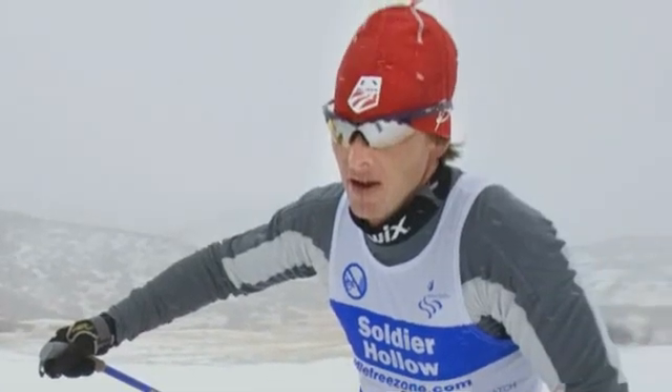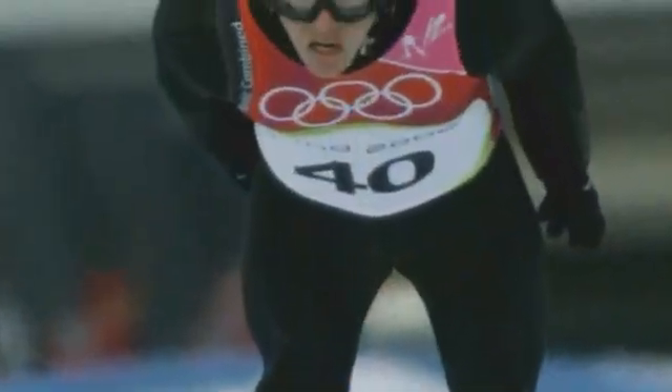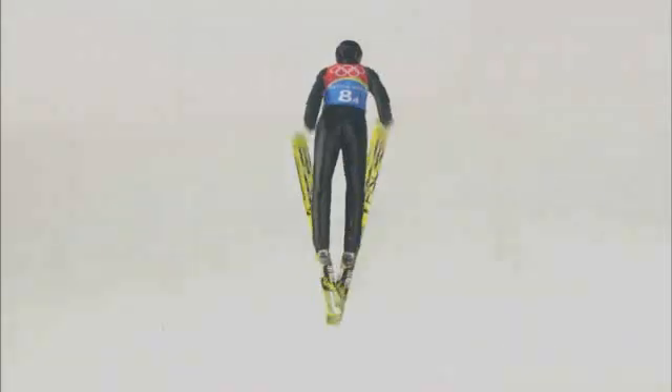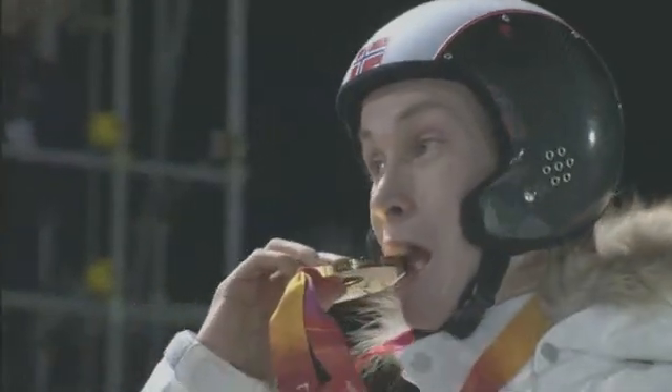Todd Ludwig is planning to compete in his fifth Winter Olympics with the U.S. Nordic Combined Team. For the aerial portion of the event, Ludwig knows that controlling his body position will mean the difference between a gold medal and disaster. He notes that the number one thing in ski jumping is actually flexibility — you have to be very flexible to get into a position that feels comfortable and powerful enough to get out of.